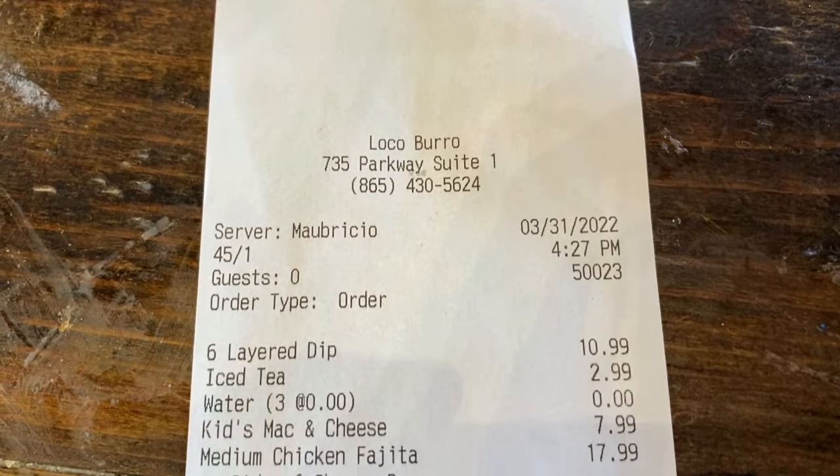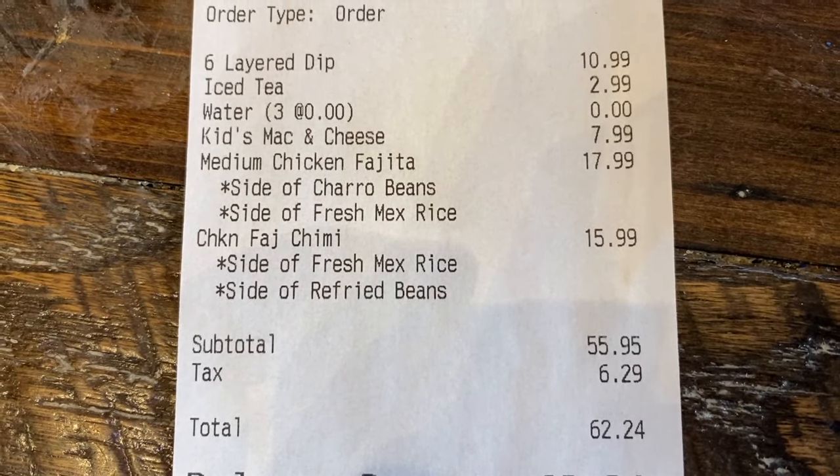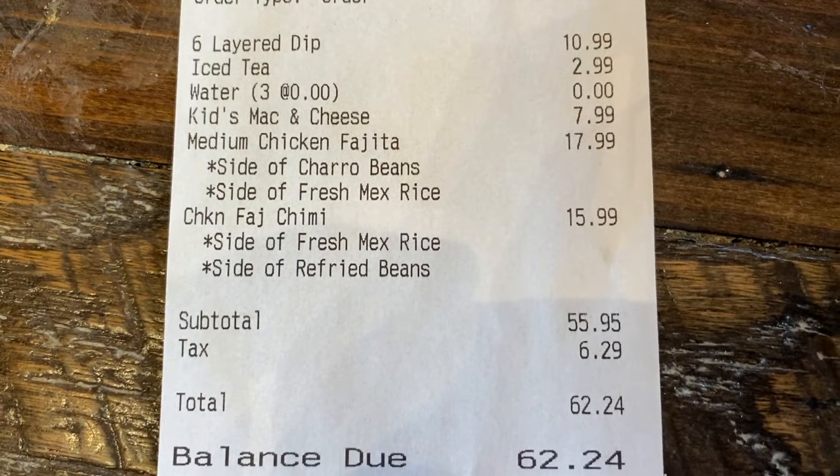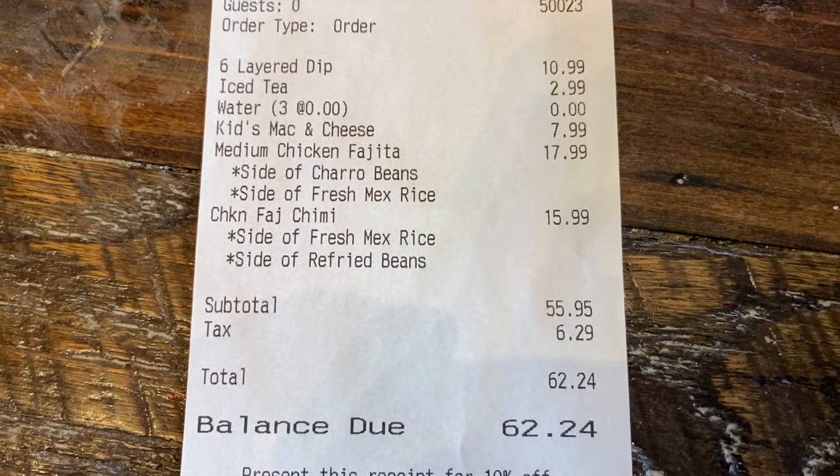Here's our final bill. Here is our check — came out to $62.24. You can see the various items that we ordered: three waters, one sweet tea.